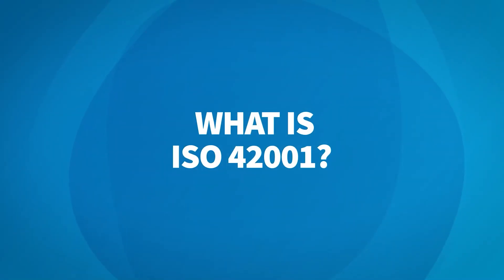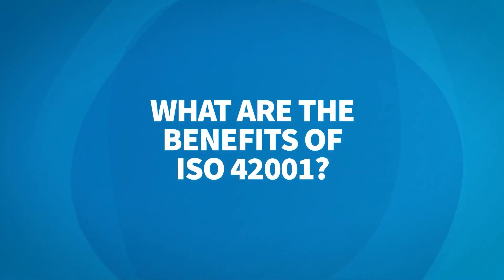First up, what is ISO 42001 and who is it for? ISO 42001 was released in December of 2023 and represented the first international standard for promoting trustworthy AI. It's for organizations who are developing, providing, or using AI in the delivery of their services.